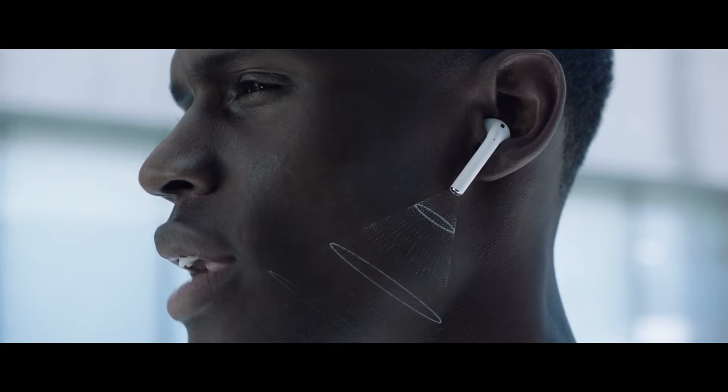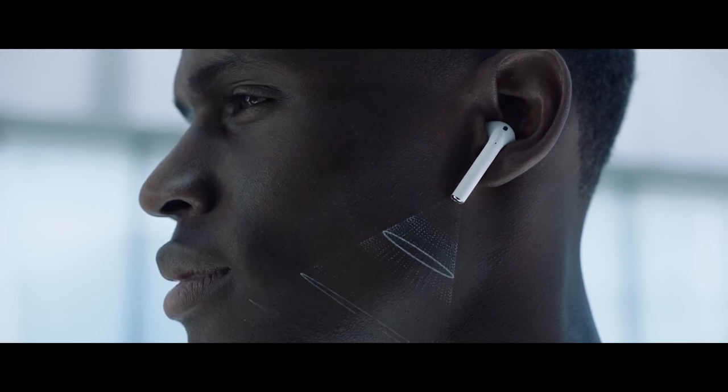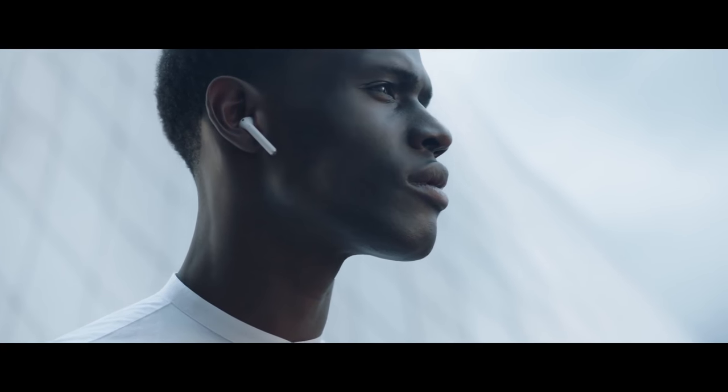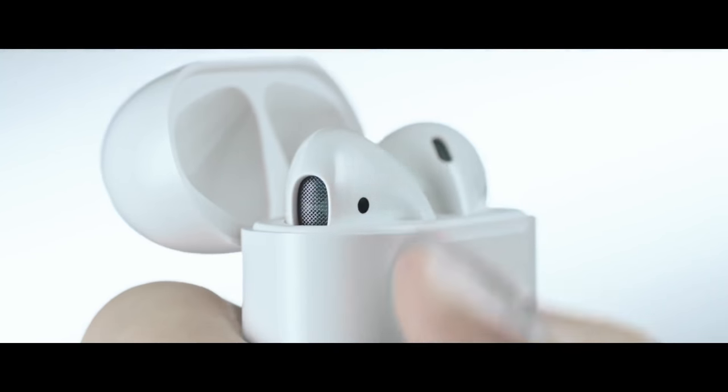Then, working with a pair of beam-forming microphones, reduce external noise. Each AirPod provides up to five hours of listening on a single charge, while the compact wireless charging case delivers more than 24 hours of battery life.